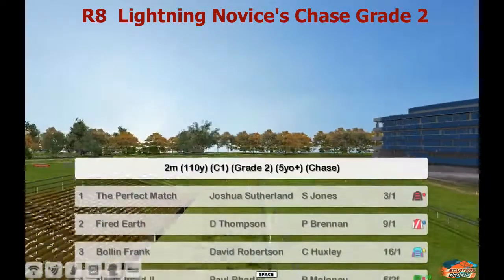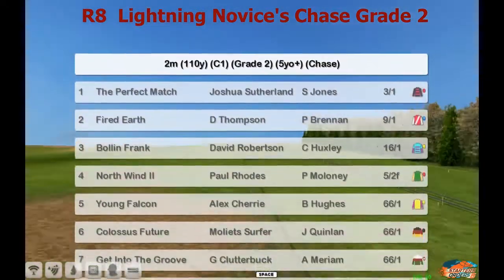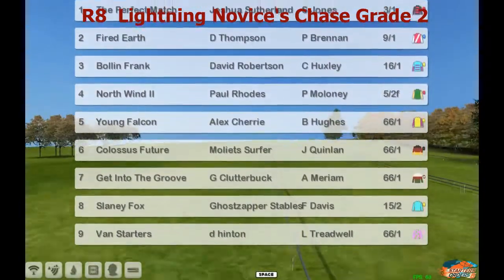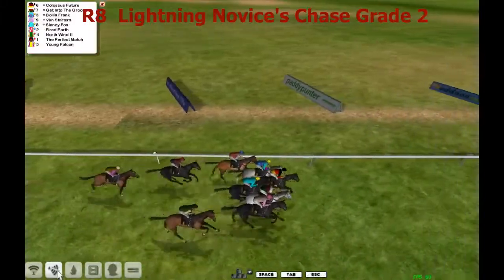The top one is the Perfect Match, Josh Wilson and Fire Earth, Darren Thompson, Bolin Frank, David Robertson, Northwind, Paul Rhodes, Young Falcon, Alex Cherry, Colossus, Future Molly at Surfer, Get Into the Groove, Graham Clutterbuck, Slaney Fox, Ghost, Zapper and Van Starters, Derek Hinton.